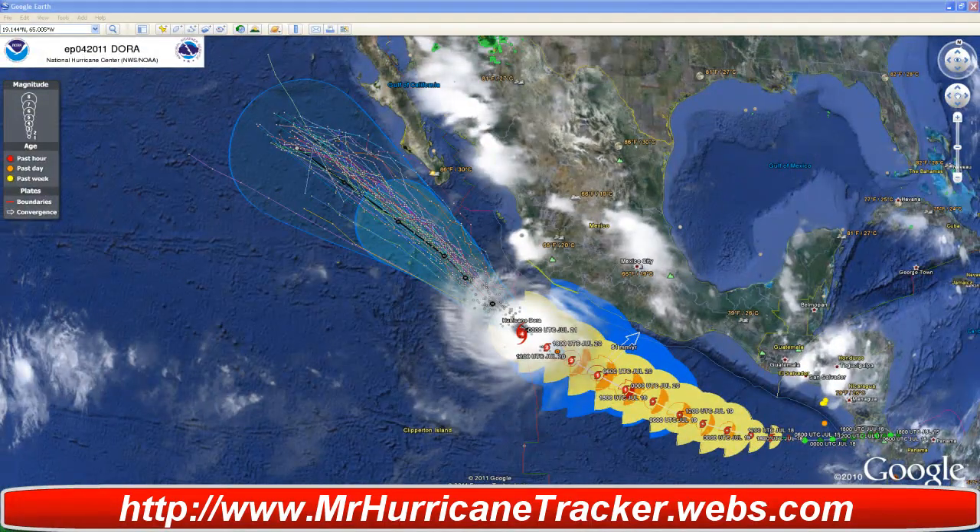According to information here, Dora is moving rapidly west-northwest, parallel to the Mexican coast. The storm will intensify further and tropical storm force winds could affect the coastline as well as Baja California. After two days, conditions become increasingly unfavorable for the storm and it will weaken rapidly.